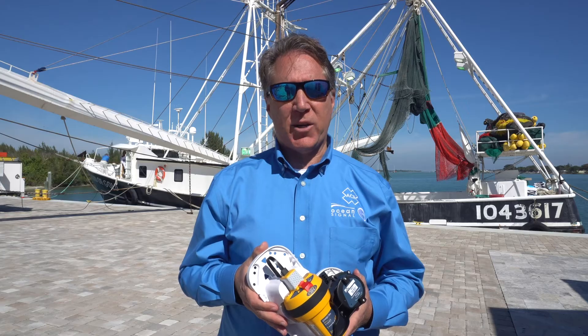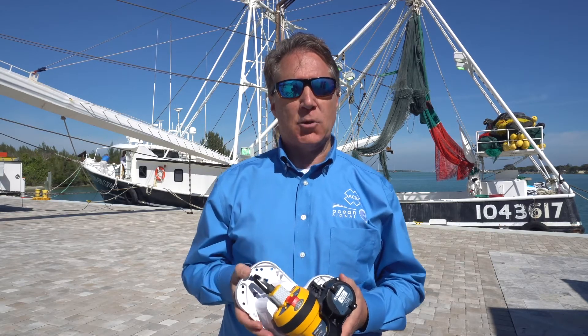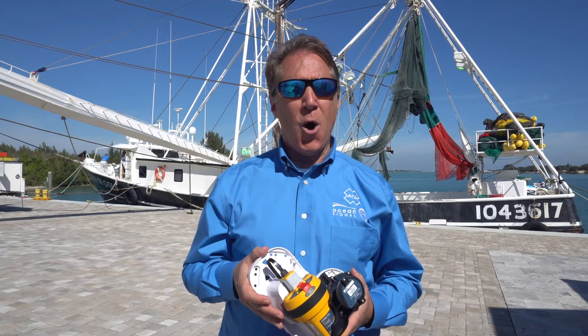One of the most valuable pieces of equipment on board commercial vessels is an EPIRB, like the new OceanSignal EPIRB-1 Pro. EPIRBs are required on SOLAS vessels, commercial fishing vessels, and all passenger ships.